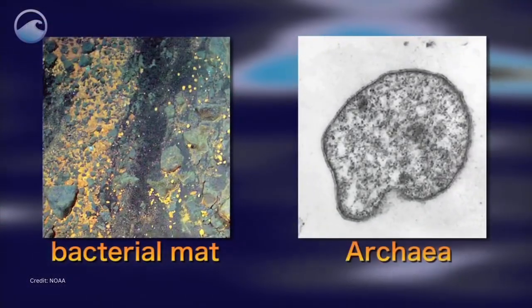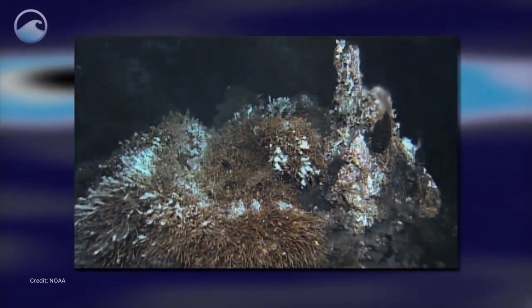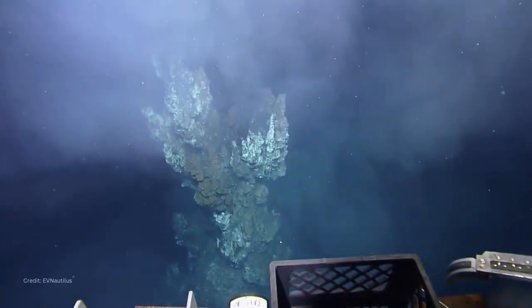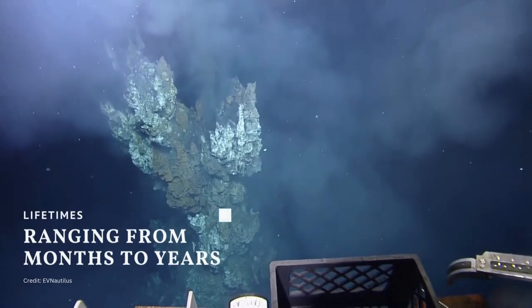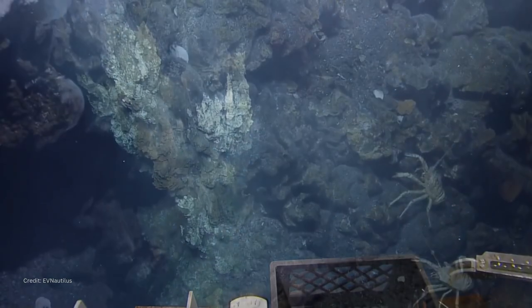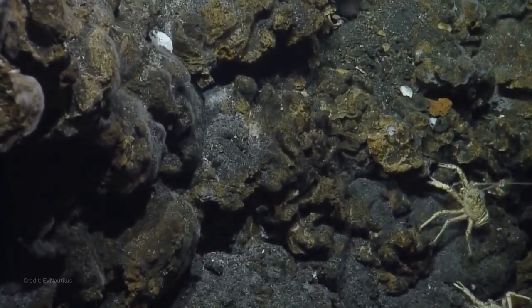Over the past two decades, intensive studies of the global mid-ocean ridge system have shown that hydrothermal vent fields are found along its entire length. But these features are transient, and they have lifetimes ranging from months to years.